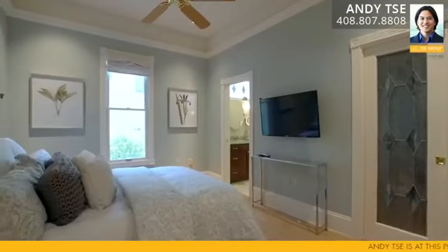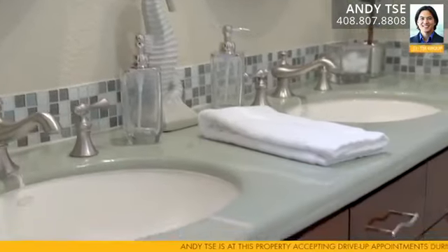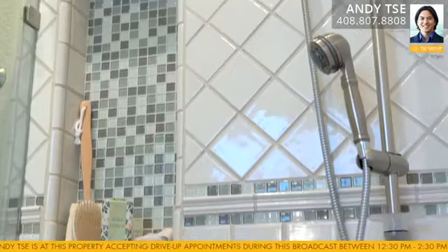The primary bedroom has a walk-in closet, built-in storage units, and roman shades. The primary bathroom has an updated oversized tile shower with mosaic glass tile accents, dual sink vanity, and custom ceramic tile countertops.